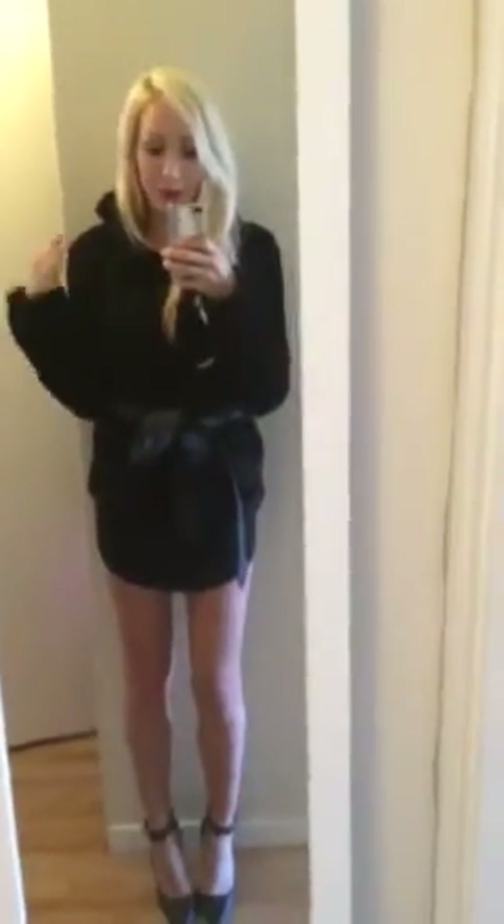Hi guys, welcome back to my channel. Today is day two of my holiday inspired outfits. I'm just gonna do a quick overview of what I think would be cute going out on a night out on the town, going to a party, going to a dinner, or anything that you think is suitable for this outfit.